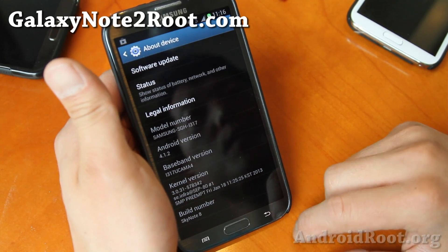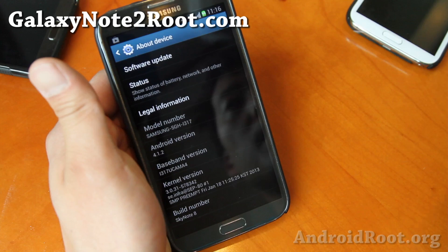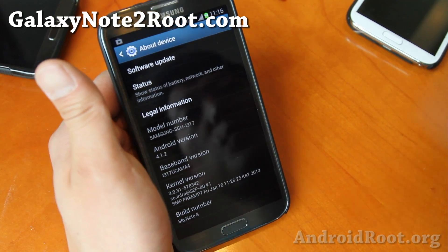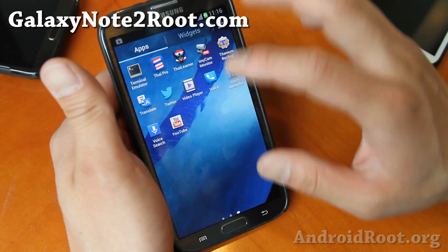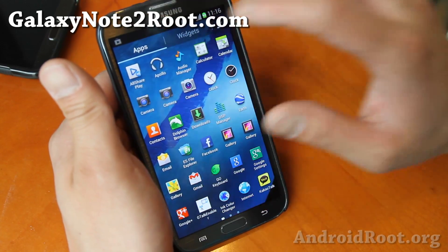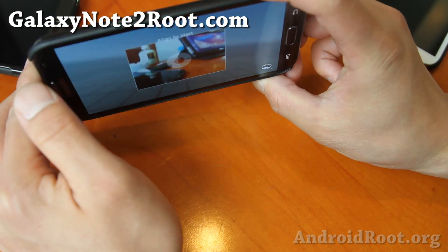I've got the SkyNote 8 running here. This one is pretty cool — it's pretty much stock but it gives you a ton better battery life and some more features. One of the main features is you get two different Android cameras. You get the Android 4.2 camera.